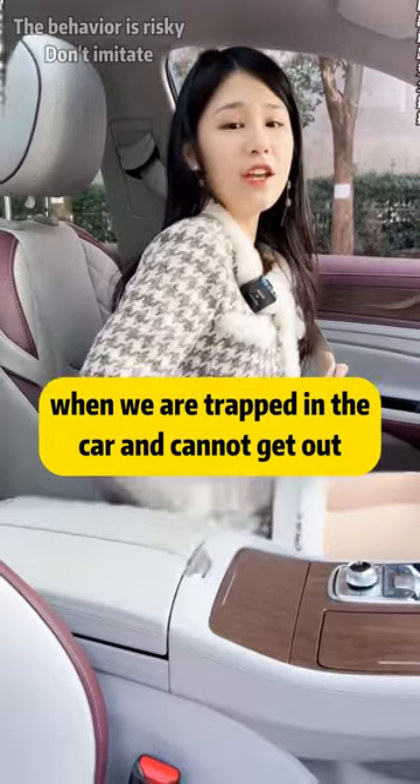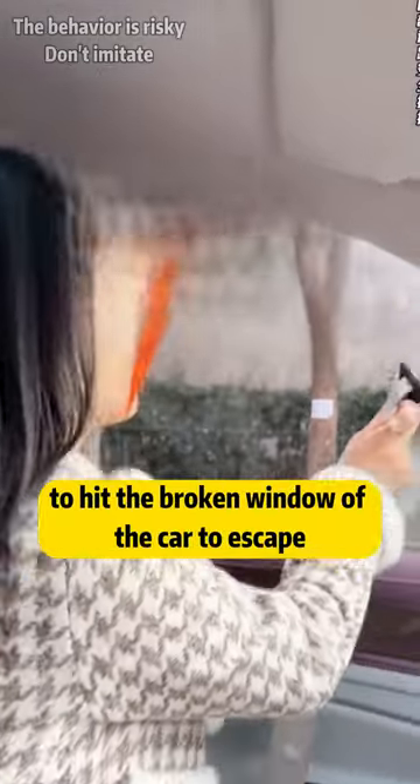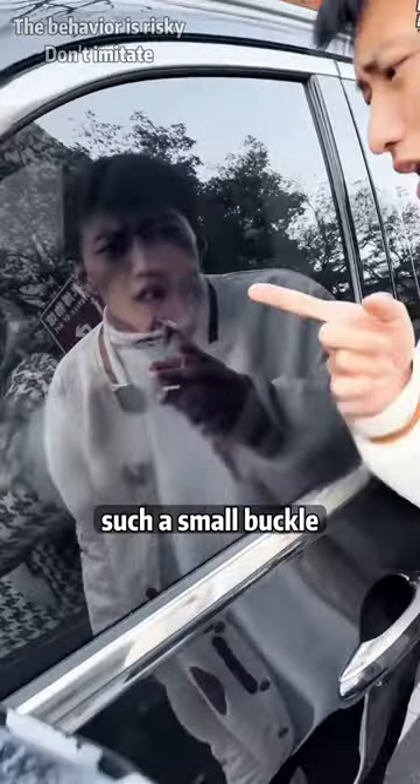Finally, when we are trapped in the car and cannot get out, we can use the seatbelt buckle to hit and break the car window to escape. Such a small buckle — you knocked for a year.